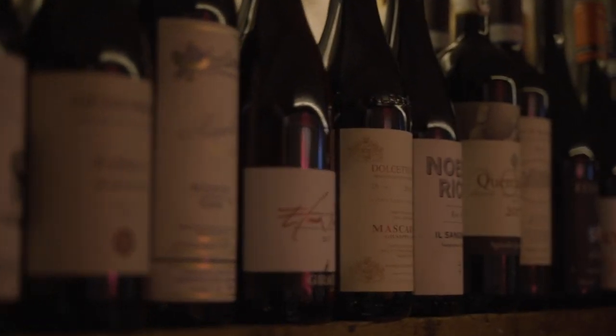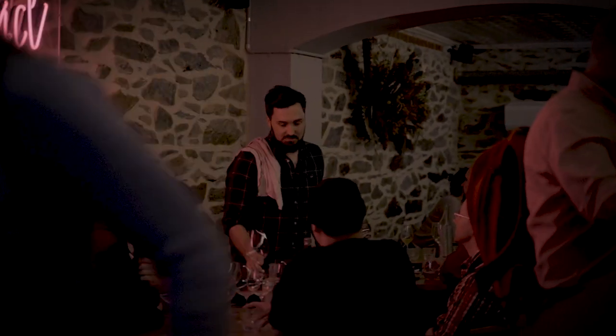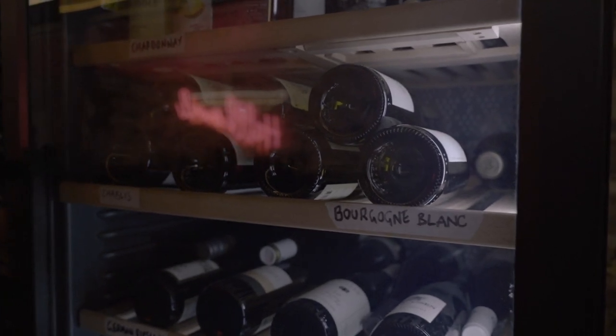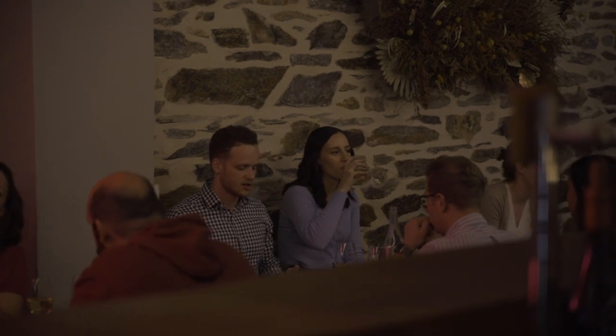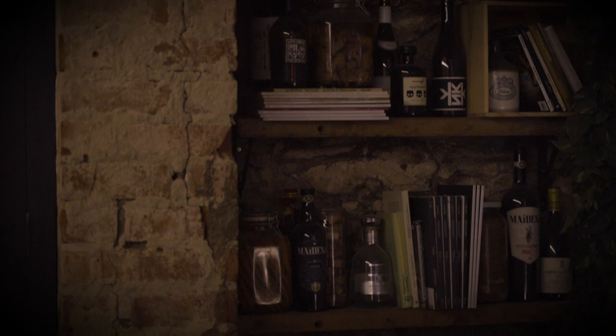Aromatic white wines are the same principle — chilling those wines down, you're still going to retain those beautiful aromas and they lift off those wines, but you're going to get a really refreshing and delicious drink on a warm day. Whereas more full-bodied white wines, like Chardonnay for example, you can serve at a slightly warmer temperature, almost red wine temperature — that 13 to 15 degree range — and you'll still get a lot out of that wine.